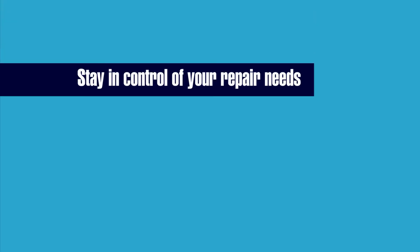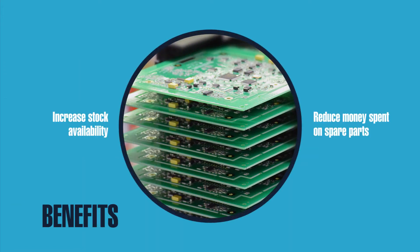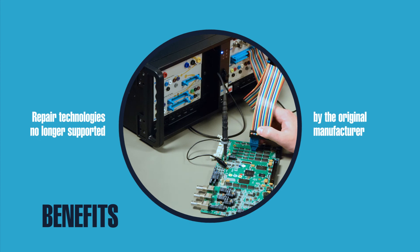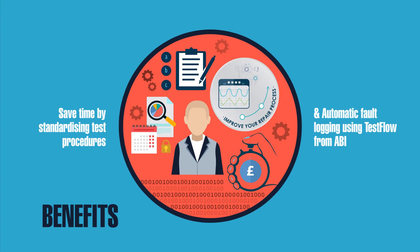With ABI, your company will stay in control of your repair requirements, minimizing costs and the dependence on external suppliers. Increase stock availability, achieving better return on investment rates whilst reducing money spent on spare parts. Repair technologies no longer supported by the original manufacturer. Manage and protect your expertise, increase collaboration and results, sharing test procedures within your company. Save time by standardizing test procedures and automatic fault logging using Testflow from ABI.